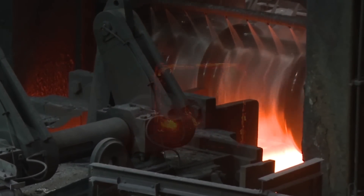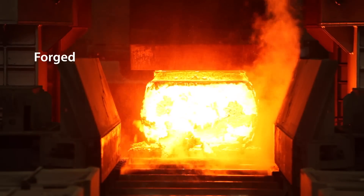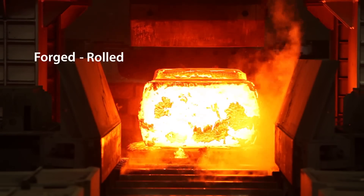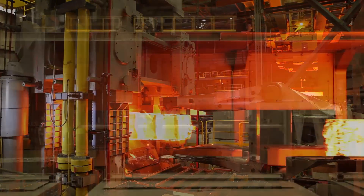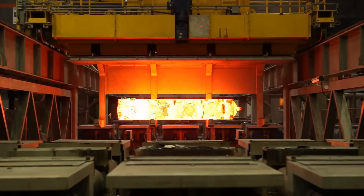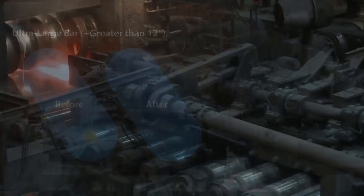Now you understand the innovative forged rolled process — forged for internal soundness utilizing a variety of ingot sizes and employing multiple pass sequences, and rolled for improved size and shape control. Our forged rolled process is a tailored engineered solution that meets specific requirements for your demanding applications. The result? A stronger large steel bar with significantly enhanced center soundness and uniformity.